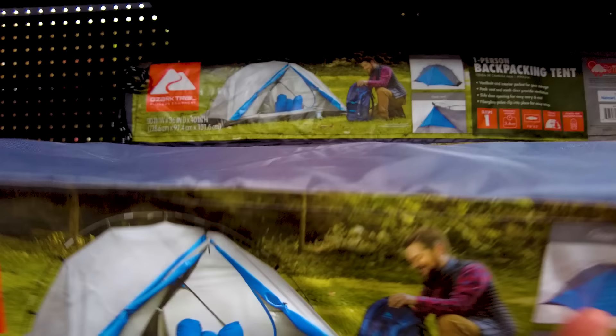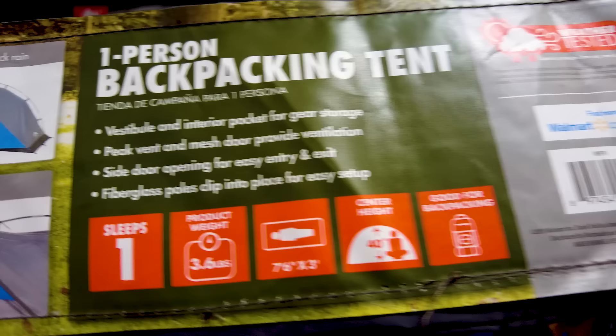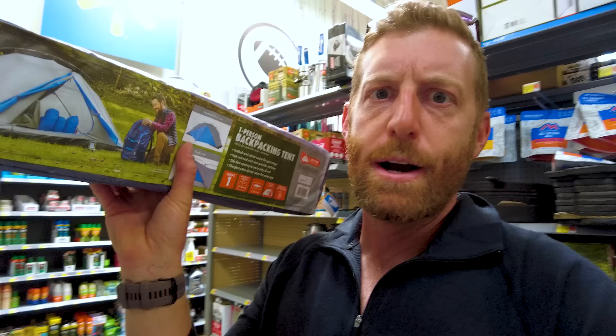I'm pretty curious about this one-person backpacking tent. Let's see — 3.6 pounds. I might have found my new tent. Thirty bucks. Not bad.